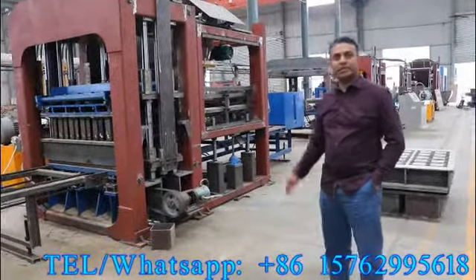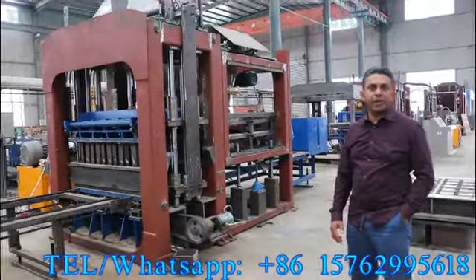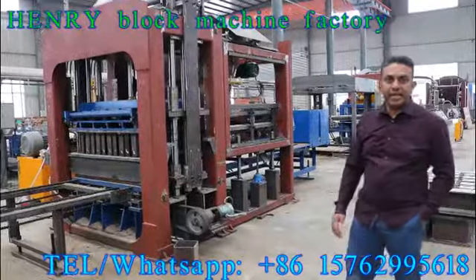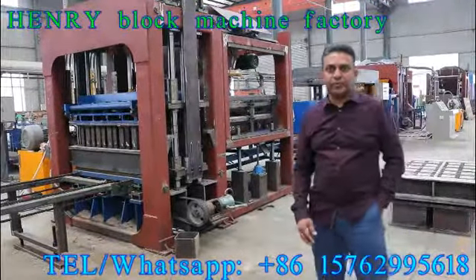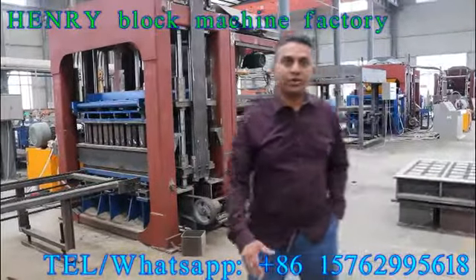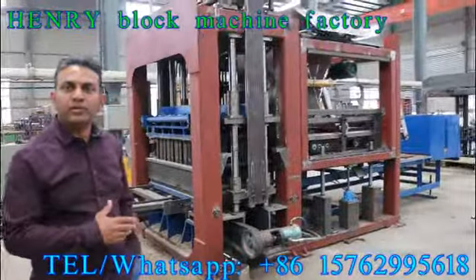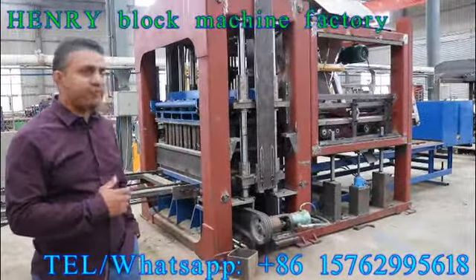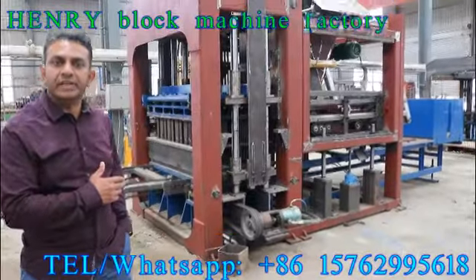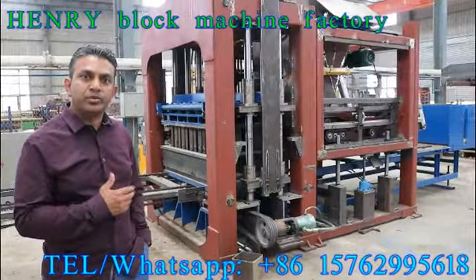We came here to check the block machine, and we're here at the company and we got the best treatment. We have a guide here and we saw the block machine. We saw the materials and the materials are full, high quality.